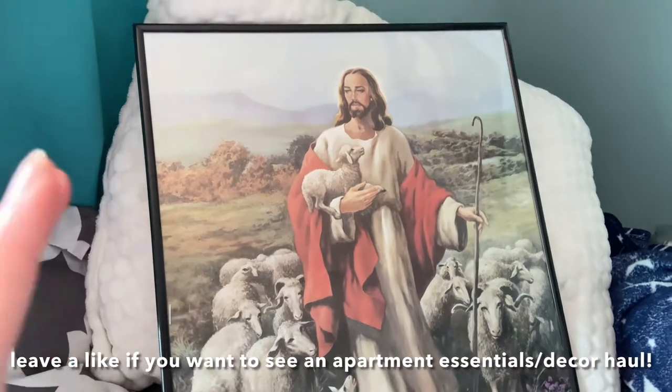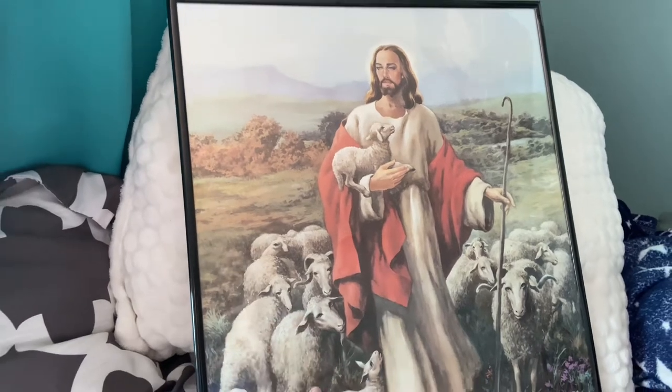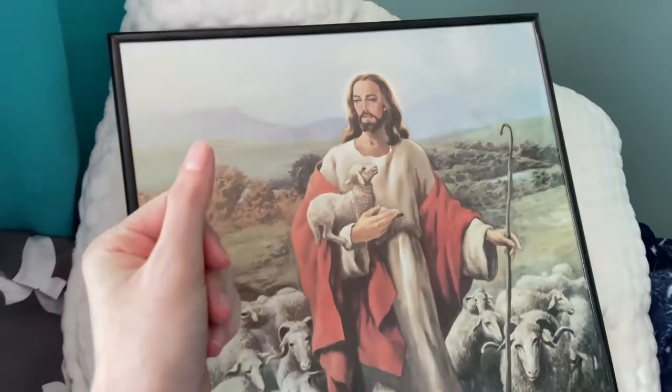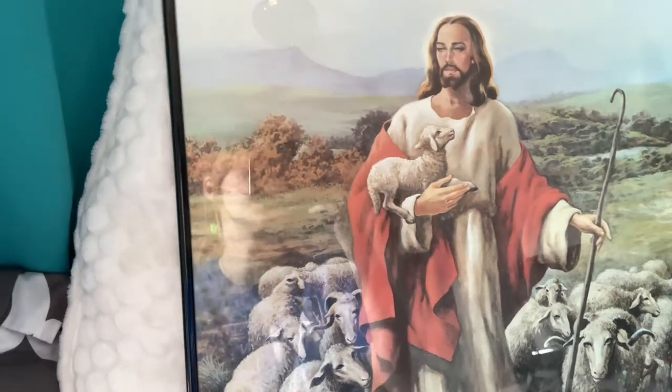I'm actually moving into my own apartment soon, so I thought this would be a really nice thing to be one of the first things to hang in my new apartment, just for that extra feeling of safety and blessing. I'm really glad that I found this — it was only three dollars and I was expecting it to be like fifteen dollars, so that's pretty good.